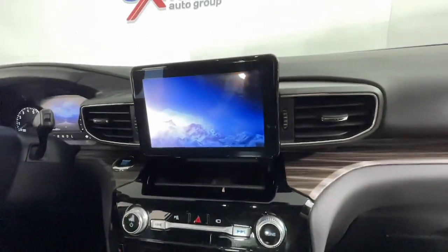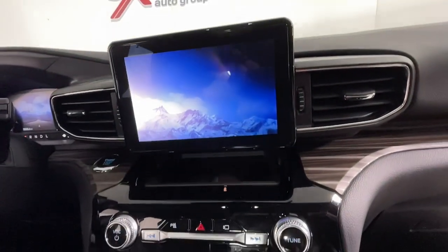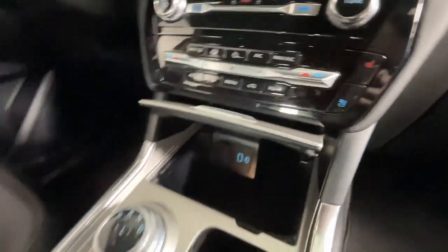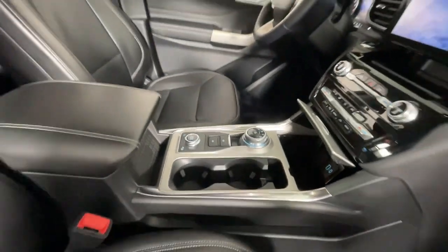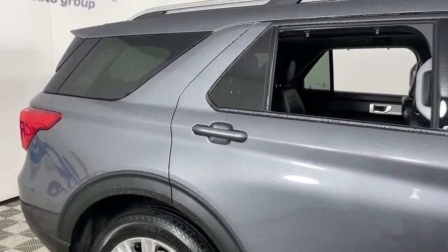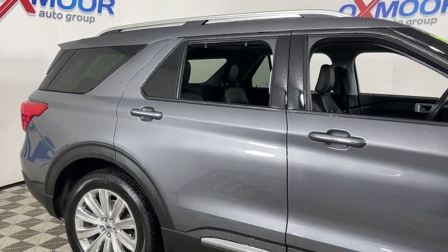These are just some of the great options this vehicle comes with: navigation system, keyless entry, all-wheel drive, heated mirrors, premium sound system, satellite radio, fog lamps, heated rear seat, power passenger seat, and power liftgate.